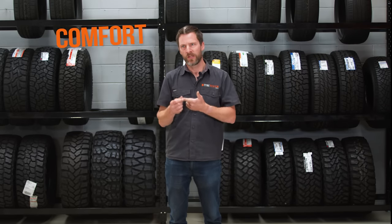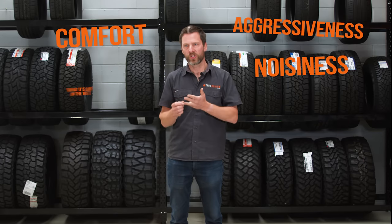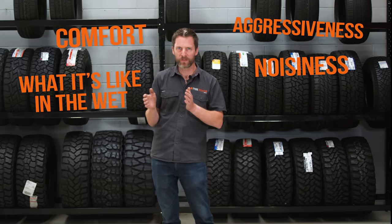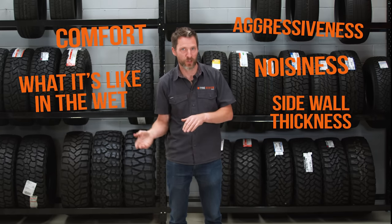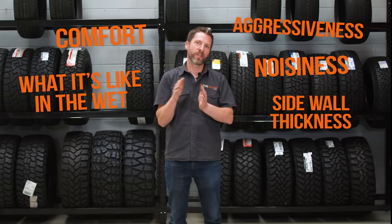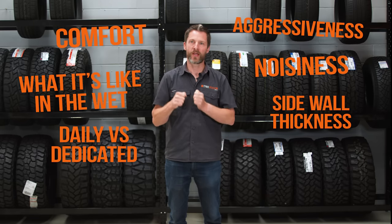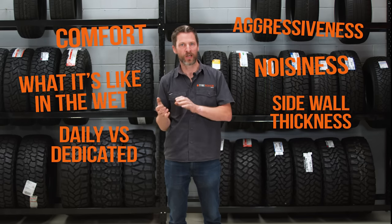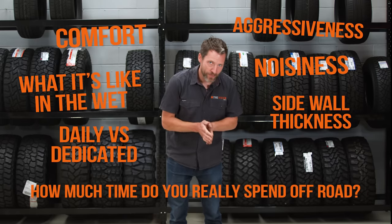Key things to consider are comfort, the aggressiveness of the tire, how noisy it's going to be, what it's like in the wet, and also part of comfort is the thickness of the sidewall. The other thing to think about is whether it's a daily car — are you driving this to and from work every day and going to get really annoyed if it's a noisy tire — or is it a dedicated car you're only taking out on the weekend?